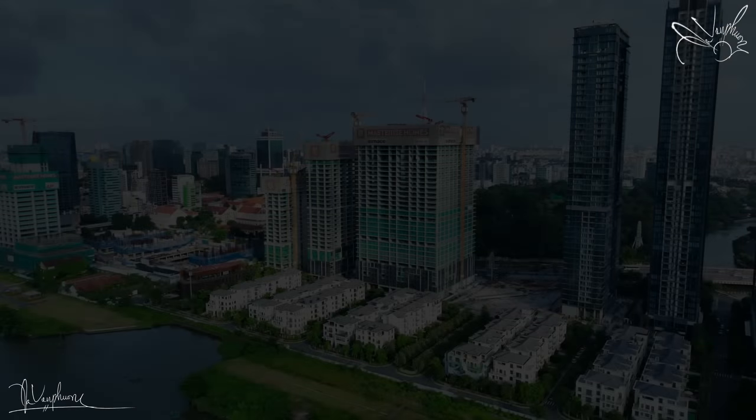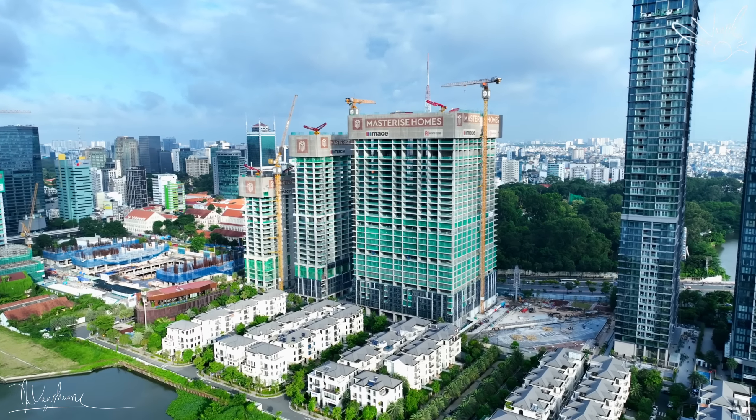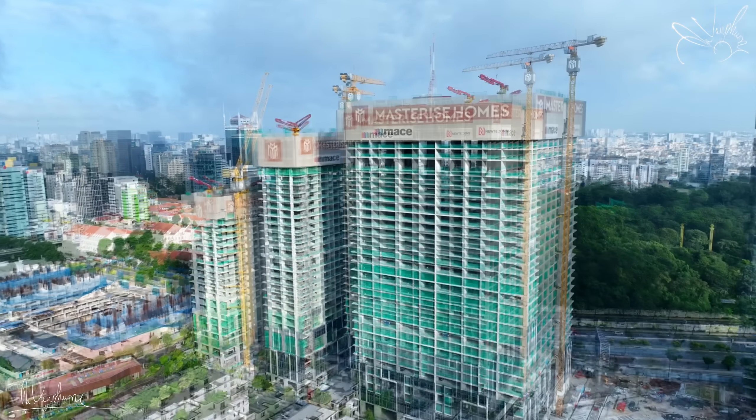Trước màn hình các bạn đó chính là phân khu số 2 trong dự án Gen Magina Sài Gòn đang được triển khai thi công và xây dựng. Phân khu này thì gồm có 3 tòa tháp được triển khai thi công.